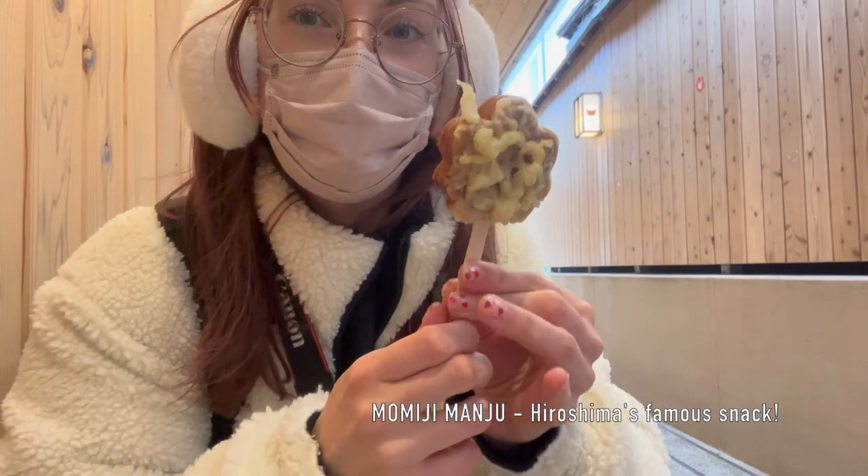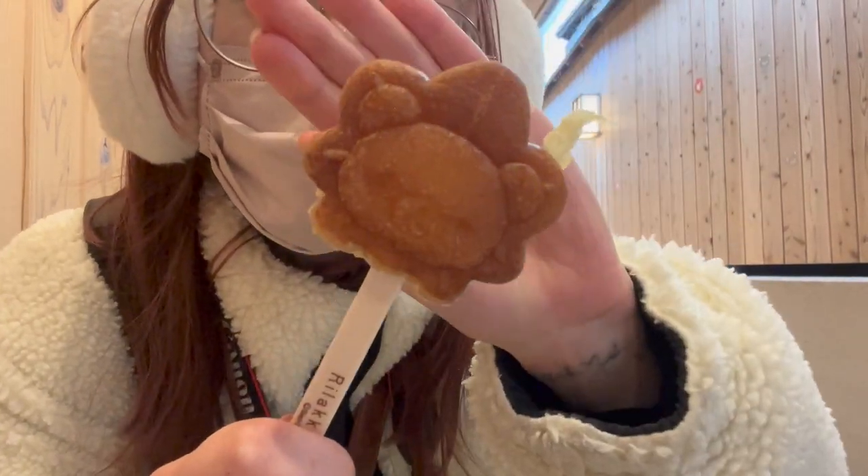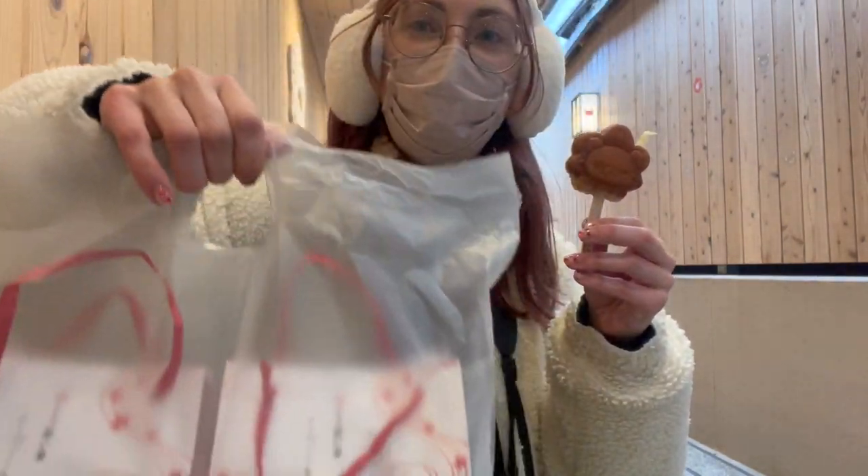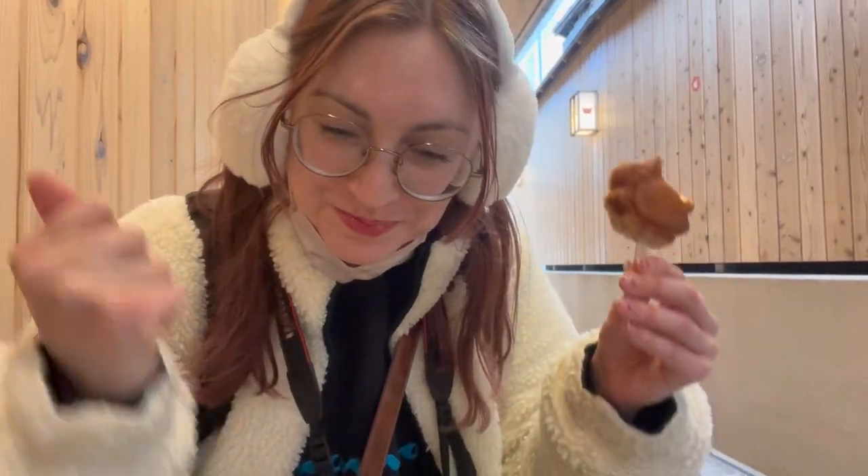I don't have time for a sit-down meal, but I could not leave without something. Look at this — Rilakkuma omijima! Let's try it. Tastes like funnel cake. Natsukashii! Oh my gosh. If I was not in a rush, I would get like five more of these.